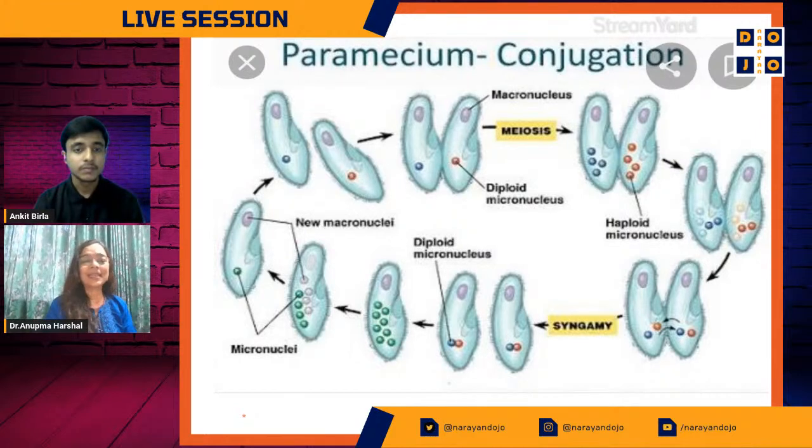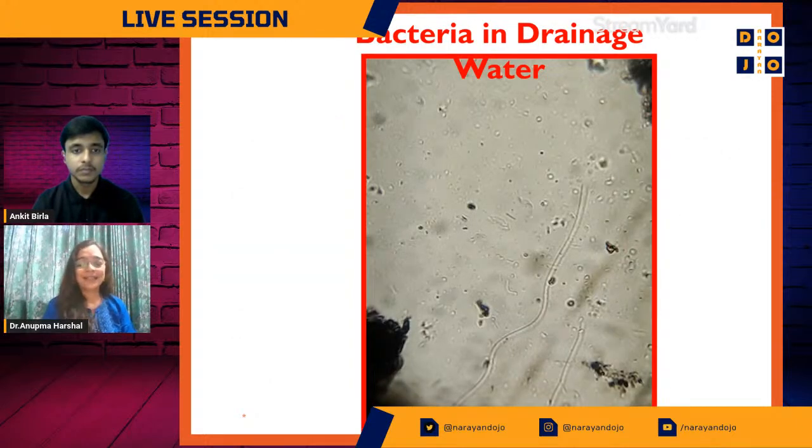Here you can see a typical picture of Paramecium carrying out conjugation — this is a textbook image. In the next slide you will actually see that in the crevices of the debris we have captured something interesting.